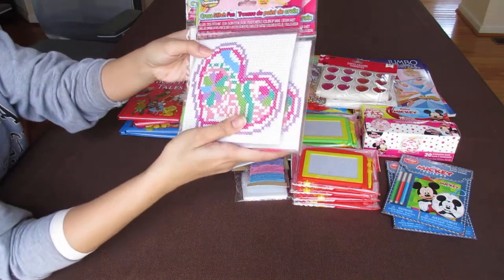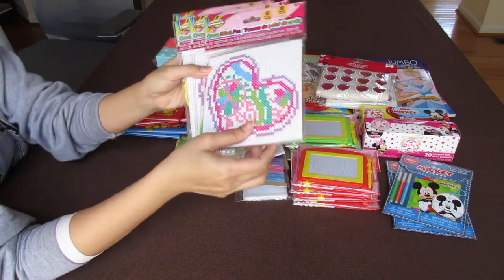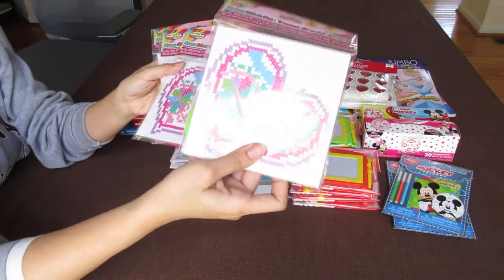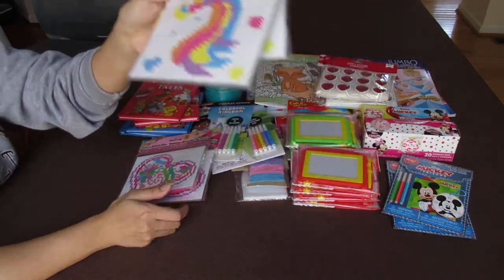I found this in the Easter section of Dollar Tree — Cross Stitch Fun Hearts. This is ages six and older. So, heart — I got two of them, and then unicorns. Very cute.